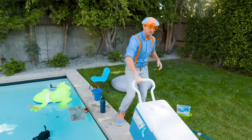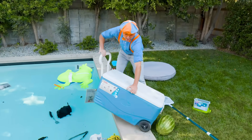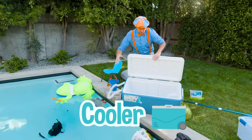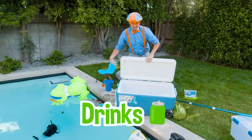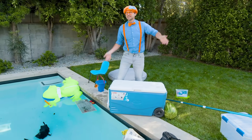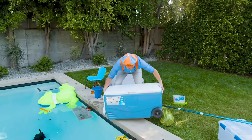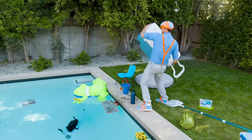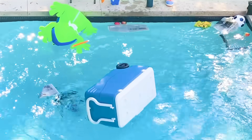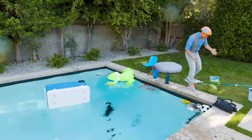Have you ever used one of these things before? This is a cooler. You typically put a lot of ice and drinks in here, but right now it's really empty, so that means it's probably really buoyant and not very dense. I bet you know if this will sink or float. Look at it — it floats! So that means it's less dense than water.